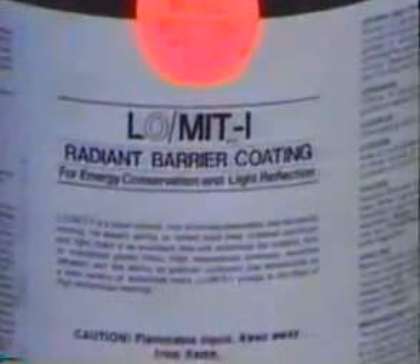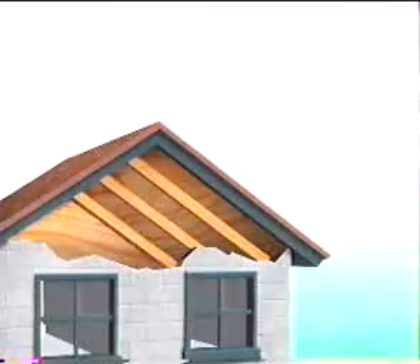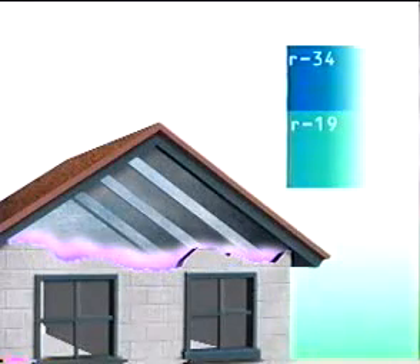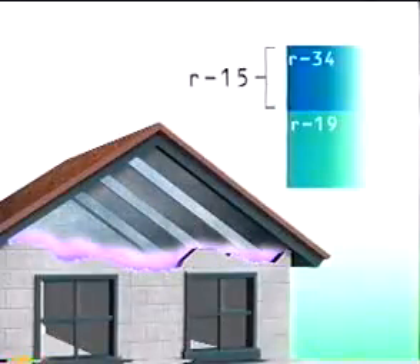Lomit works by changing the emissivity of the surface where it's applied. Most building materials have high emissivities — when heated, they lose most of their heat by radiating to cooler surfaces. By applying Lomit to construction materials, their emissivity, or ability to radiate heat, is reduced by 75%. That means Lomit can reduce air conditioning costs and climate control adjustments by 8 to 12% in new construction, and substantially more when retrofitted to older buildings. When tested in conjunction with an R19 insulation batt in a typical attic installation, Lomit was found to have increased the R value to R34, giving it an apparent R value of R15 for heat influx. Since radiant heat barriers are known to have a positive effect on reducing heat outflux during the heating season, that gives Lomit unparalleled year-round performance in reducing utility costs.